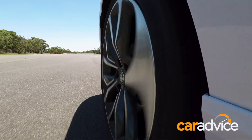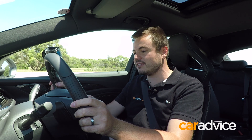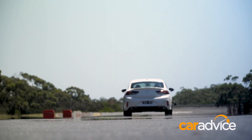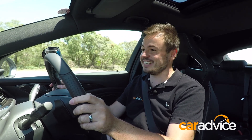We know the VXR is good through corners, but what about in a straight line? This is where it really struggles — it has nothing on the SS. From a standing start to 100 km/h — AC off, it's 40 degrees outside — foot on the brake, foot on the throttle, and let go. 20, 40, 60, 80, 100 — that's seven seconds. An SS would have absolutely left this thing for dead.